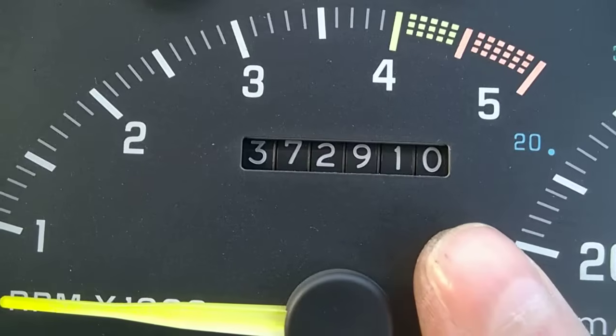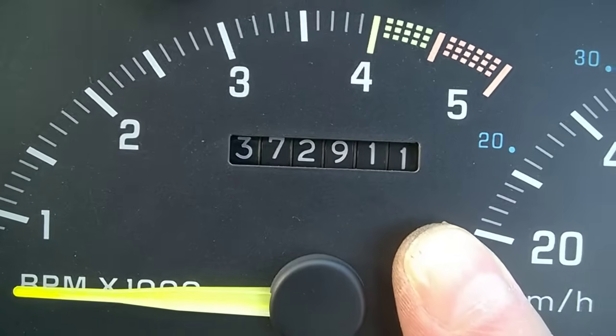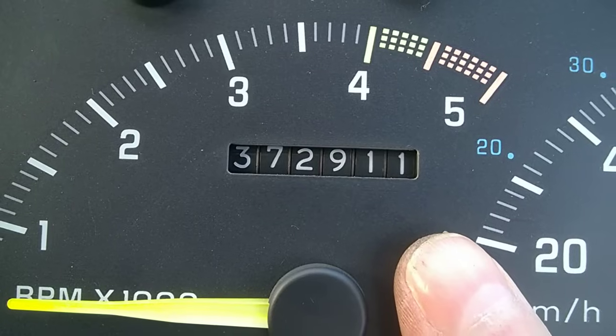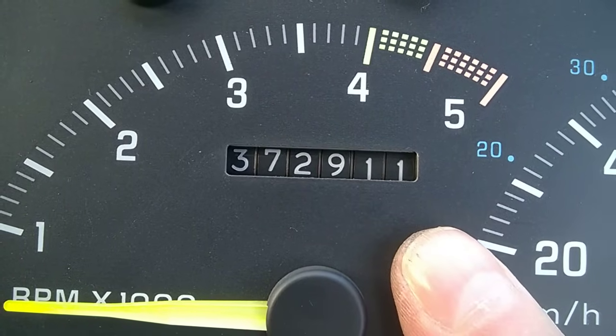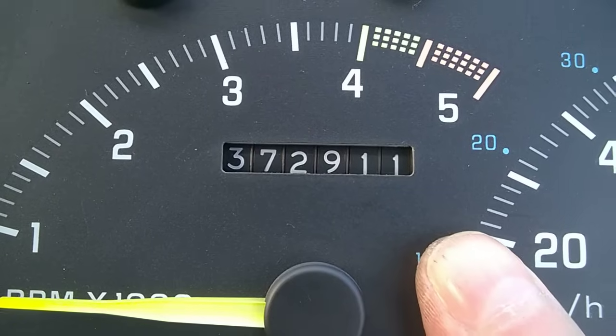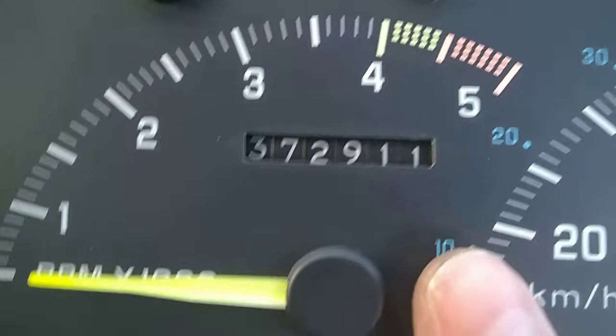So the only way to know if a car has a tampered odometer is just to look into the history of maintenance of the car — Carfax and similar — and just check the numbers, check the mileage readings throughout the years of the car's ownership.